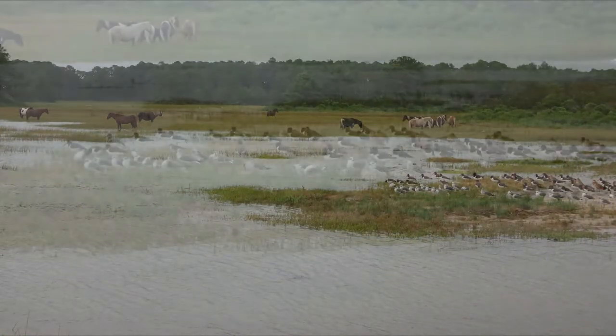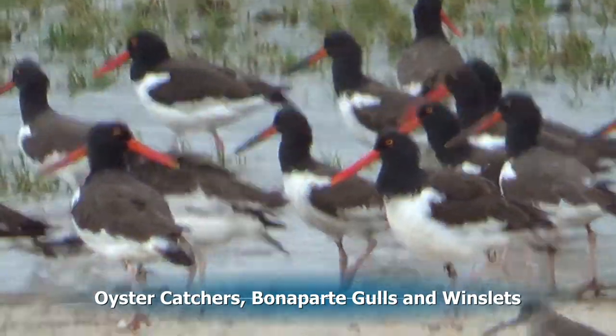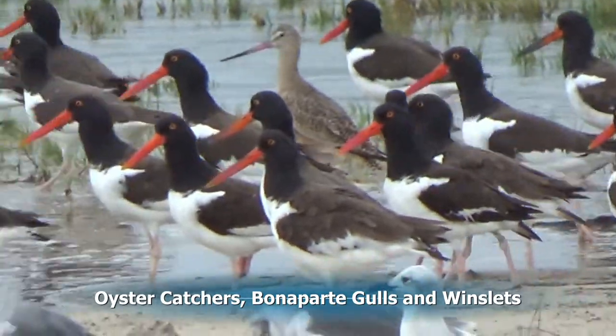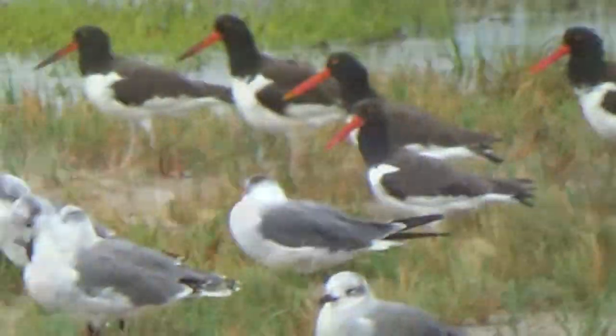Besides seeing the horses, we'll be seeing a lot of wildlife too: oyster catchers with their distinctive orange bills, Bonaparte gulls with their gray backs, and Winslets with their brown bodies.